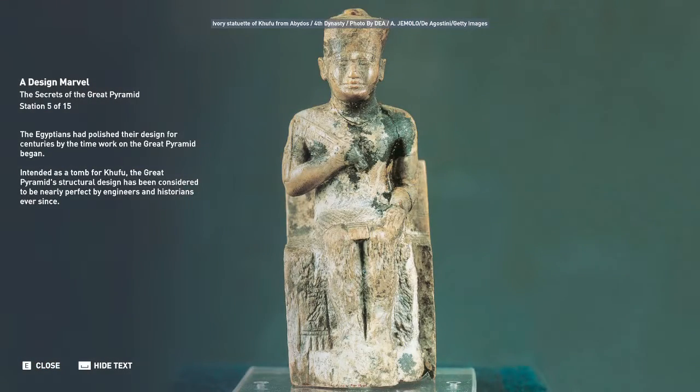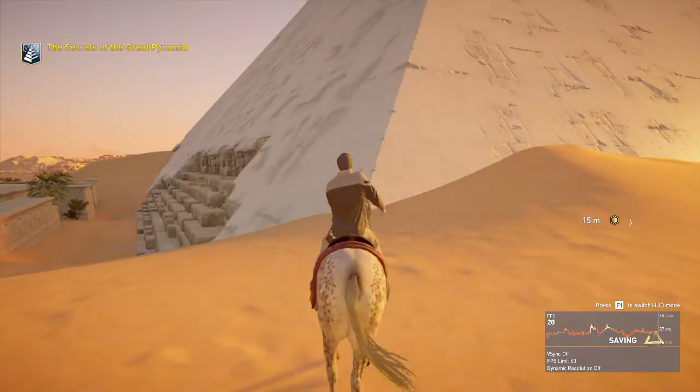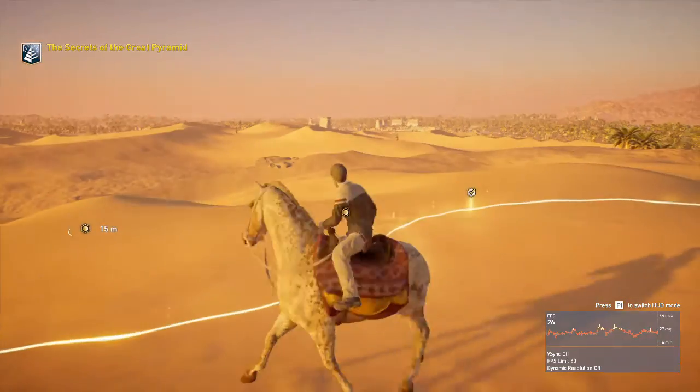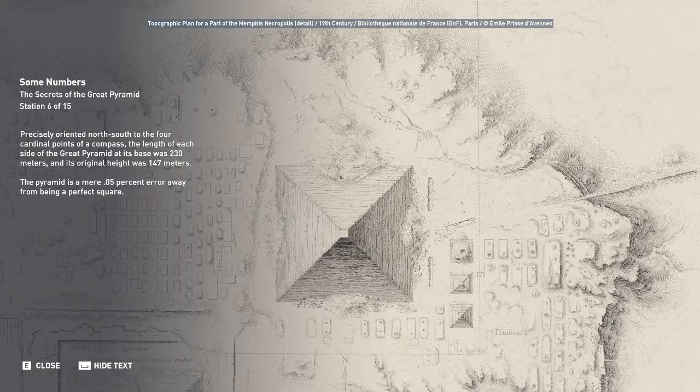The Egyptians had polished their design for centuries by the time work on the Great Pyramid began. Intended as a tomb for Khufu, the Great Pyramid's structural design has been considered to be nearly perfect by engineers and historians ever since. Precisely oriented north-south to the four cardinal points of a compass, the length of each side at its base was 230 meters, and its original height was 147 meters. The pyramid is a mere 0.05 percent error away from being a perfect square.